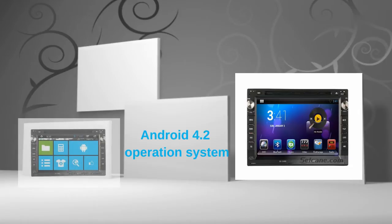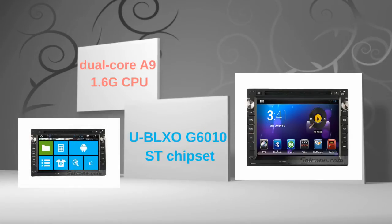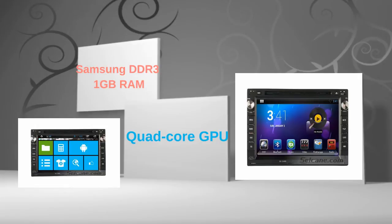This head unit has pure Android 4.2 operating system and dual-core A9 1.6GHz CPU. It uses a UBLOX G6010ST chipset and Samsung DDR3 1GB RAM. The quad-core GPU and H.264 MVC audio decoder bring you HD video and high quality audio.